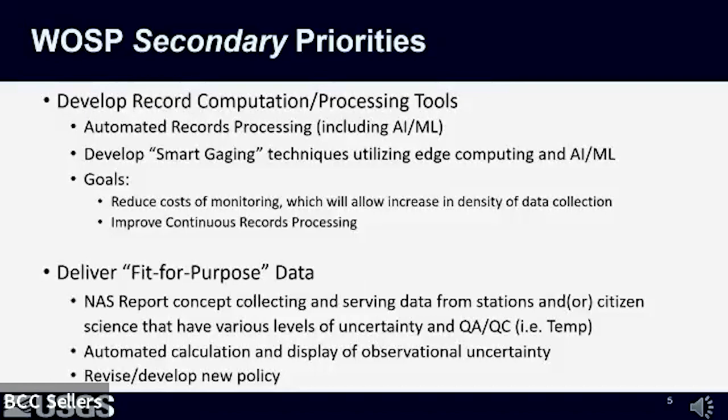To achieve those primary priorities, we've established secondary priorities. We're looking at developing automated record processing tools utilizing artificial intelligence and machine learning, and smart gauging techniques utilizing edge computing and AI/ML, where monitoring stations can actually communicate with each other and potentially modify their data collection schedules accordingly.